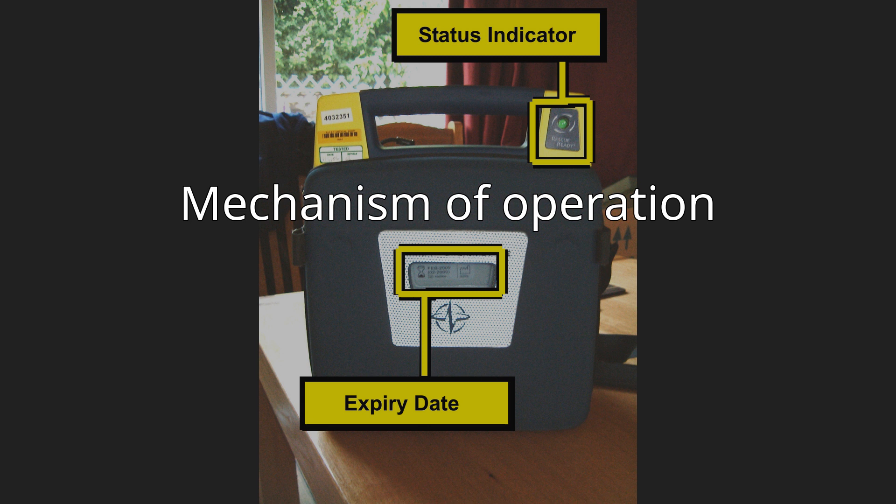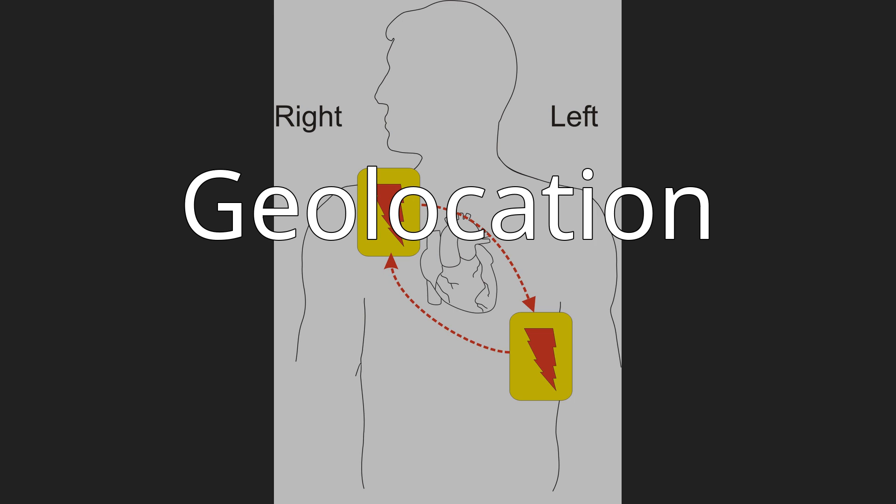Geolocation: a standard logo is clearly advertised, and the location is indicated in OpenStreetMap by the emergency=defibrillator tag.